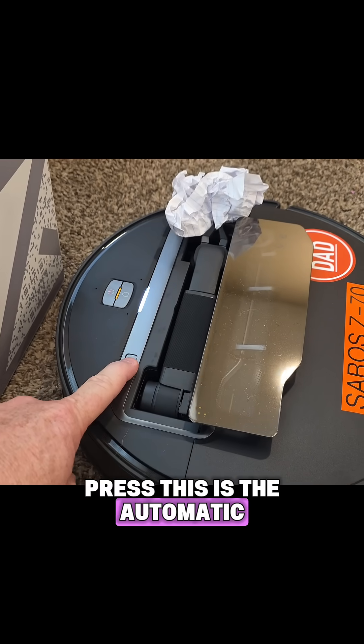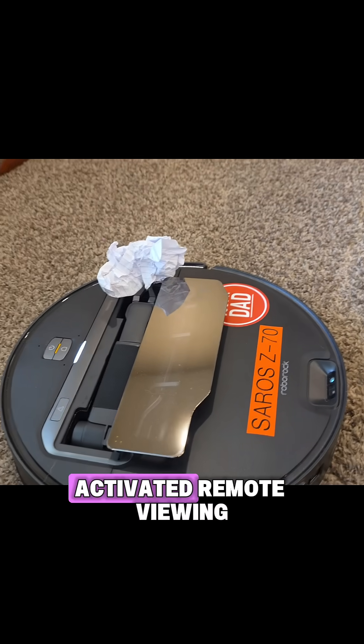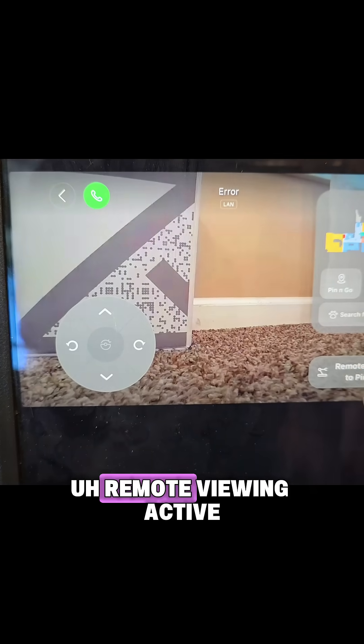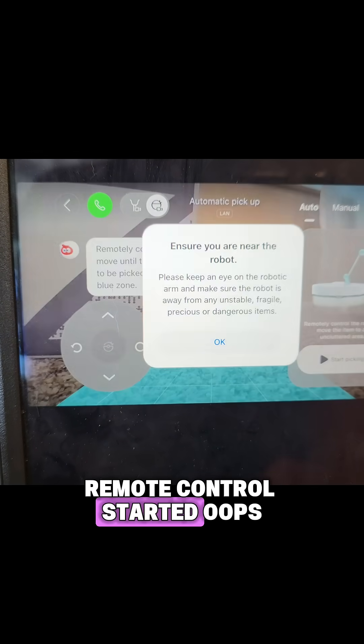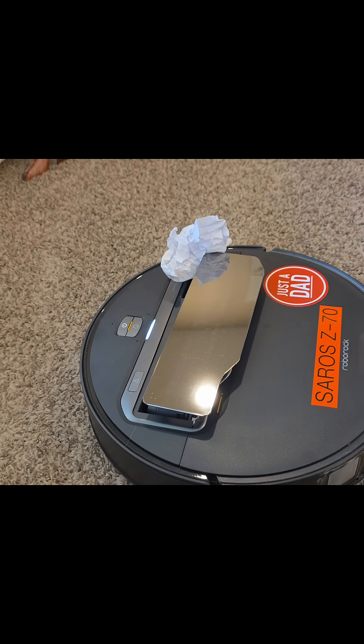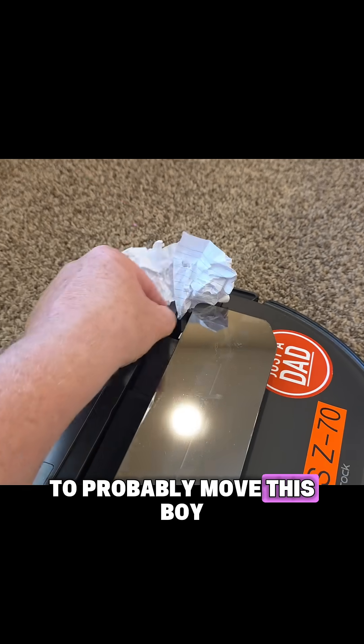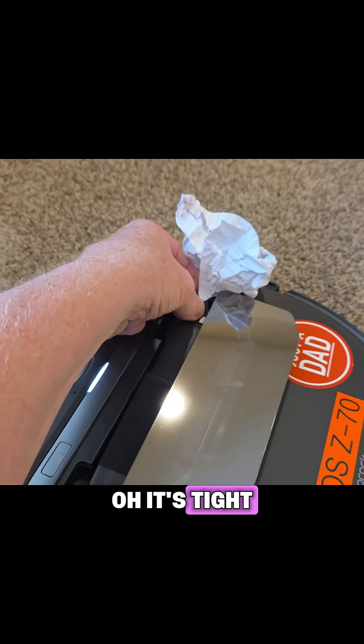Let's see — did we press... this is the automatic. Nope. Okay, activated remote viewing — remote control started. Whoops. Okay, so I need to probably move this. Boy, it is — oh, it's tight. I feel like I'm gonna break it.